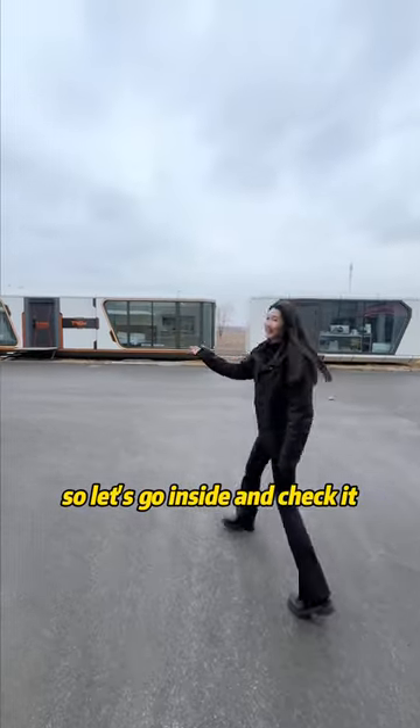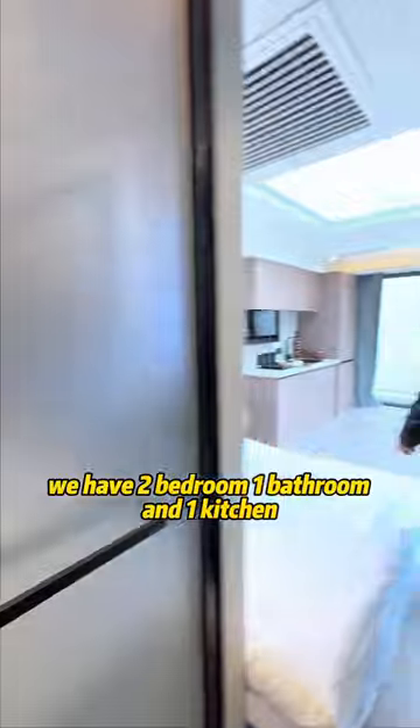So, let's go inside and check it. We have two bedrooms, one bathroom, and one kitchen.